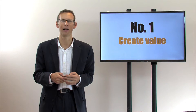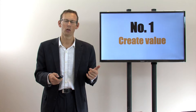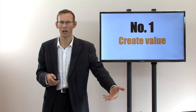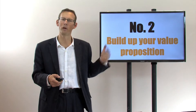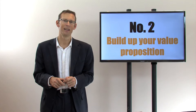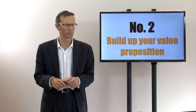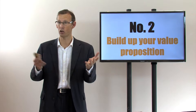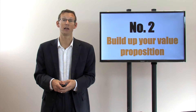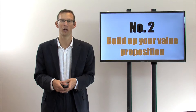How can you create more value? Then what you need to do is make sure you communicate that value. You need to build up your value proposition. The very best way of doing that is by having a conversation with the client — ideally face-to-face, but it could alternatively be an online meeting.